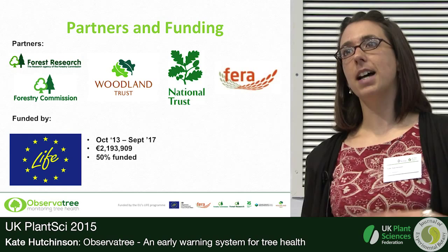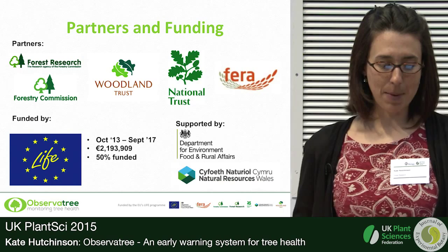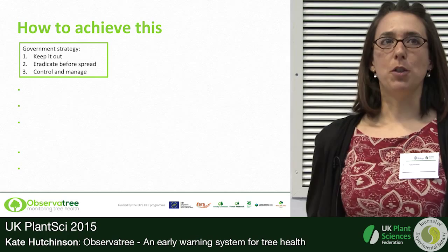It's a European-funded project — LIFE+ funded 50 percent — and it's a four-year project. We are currently in the middle of year two, really finding our feet and getting going with things. The project is also supported by DEFRA, Natural Resources Wales, and AFFA.